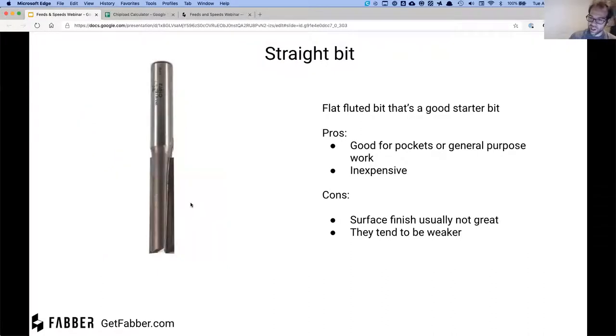The straight bit has flat flutes with no spiral. They're good for pockets and general purpose work and are pretty inexpensive, but the surface finish usually isn't that great and they tend to be a little weaker because they don't have a spiral structure. Personally I'm not a big fan — they're not great at anything. What is good about them is they're inexpensive, so if you're learning and practicing, or might run over a screw, you won't feel too bad about breaking one.